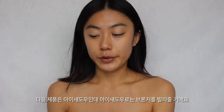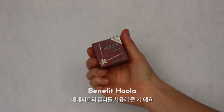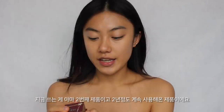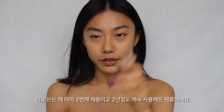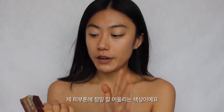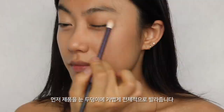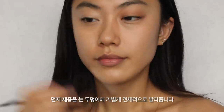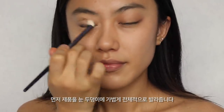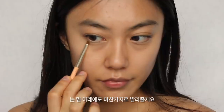For eyeshadow, I'm using the Hoola bronzer from Benefit — this is my second one and I've been using this product for around two years. It suits my skin tone really well, looks healthy, and gives a little warm color on my face. I'm applying this eyeshadow very lightly all over my lids and along my lower lash lines.